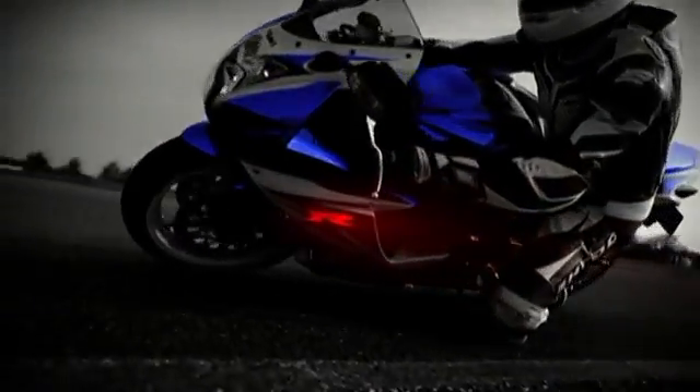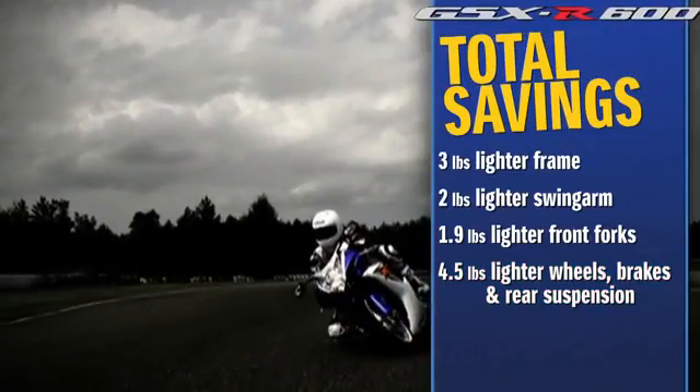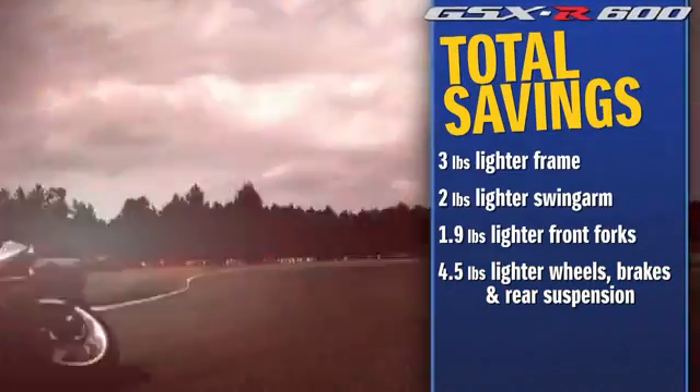Combined, the new Brembo monoblock calipers, wheels, and associated hardware, including the rear suspension, make the 2011 GSX-R 4.5 pounds lighter.